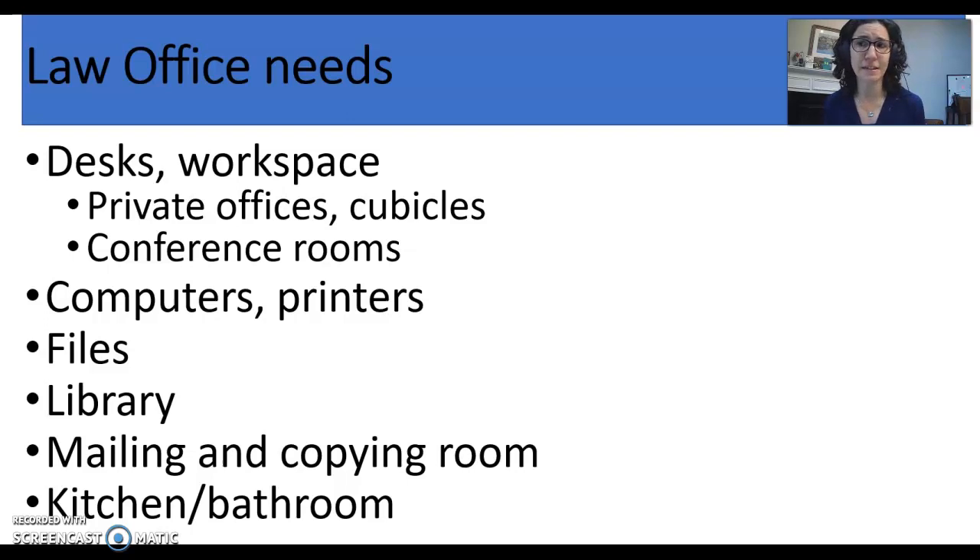We need private offices for quiet workspace. We also need private, secure space because if we're meeting one-on-one with clients, we have attorney-client communications to think about. We're not going to be standing in the middle of a foyer or in front of an elevator bay to have our client conferences — we need quiet, private space for that.